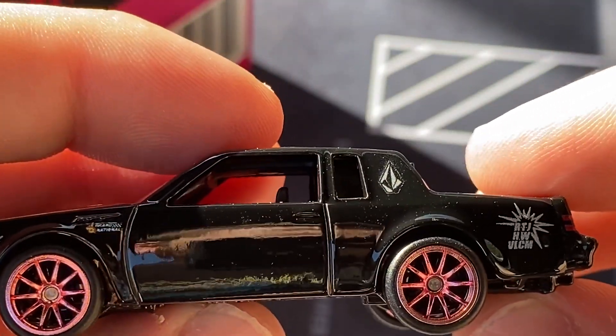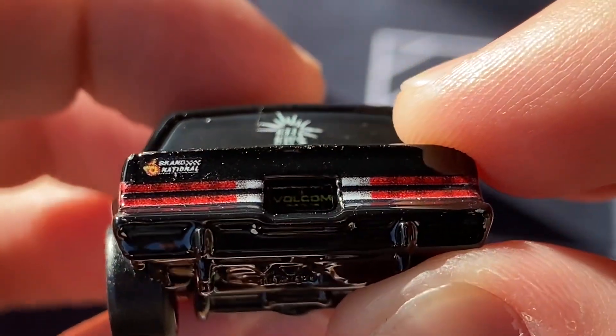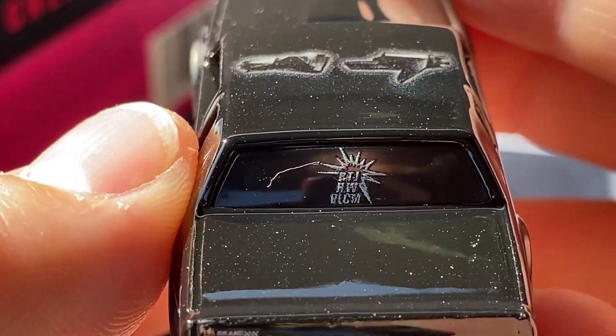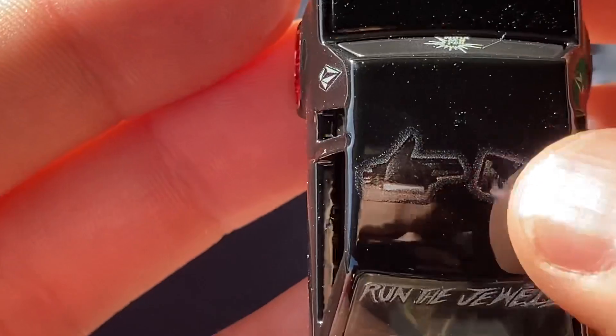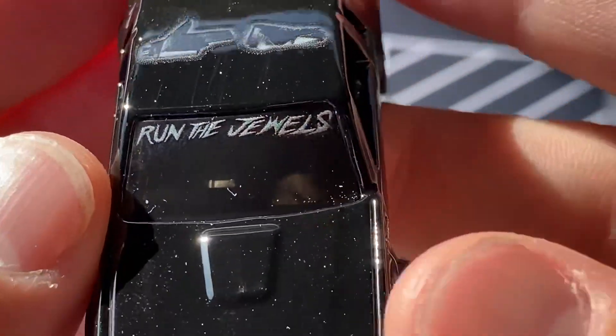Hot Wheels. Then you've got the front which has the RTJ Run the Jewels license plate. Other side — exactly the same as the right side. There's the back. The license plate there says Volcom, a little hard to see but there it is. Grand National there as well. You have the Hot Wheels Run the Jewels Volcom logo here on the window, and one of the Run the Jewels logos right here on the roof. And you have Run the Jewels on the windshield.